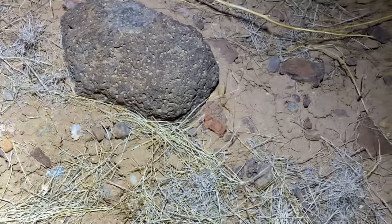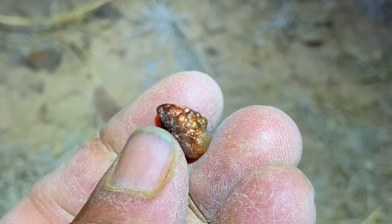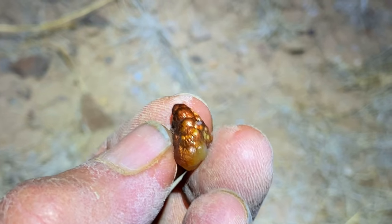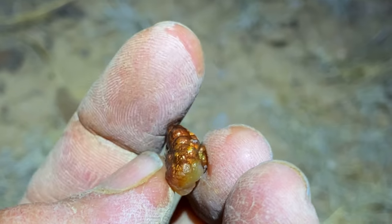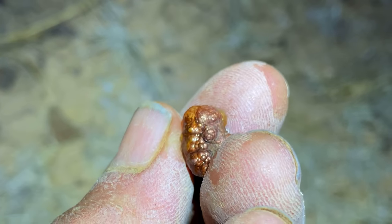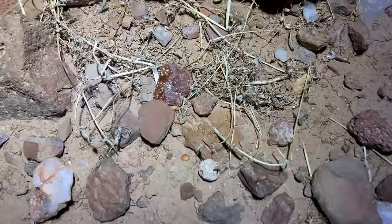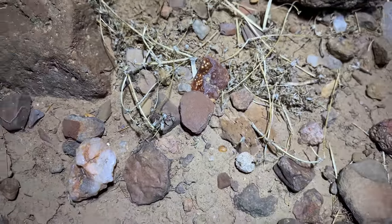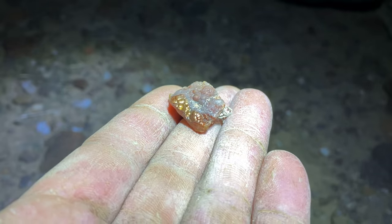There we go — that's the fire we are looking for right there, getting there. You might want to come see this one — look, you can see fire from here. Look at that thing: it's got druzy and a little bit of fire.